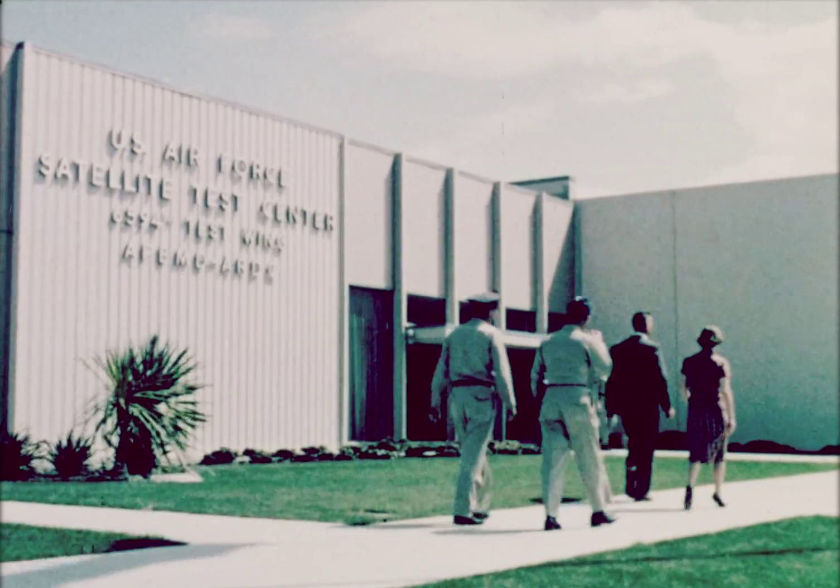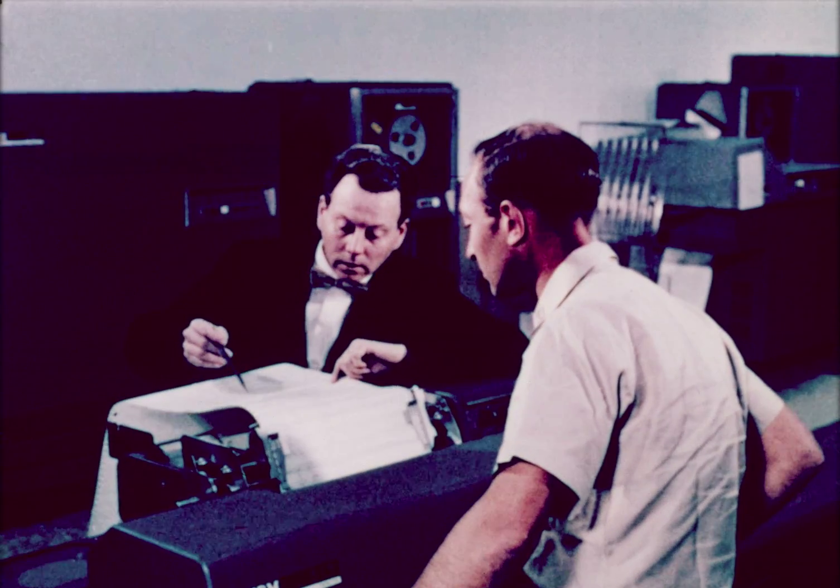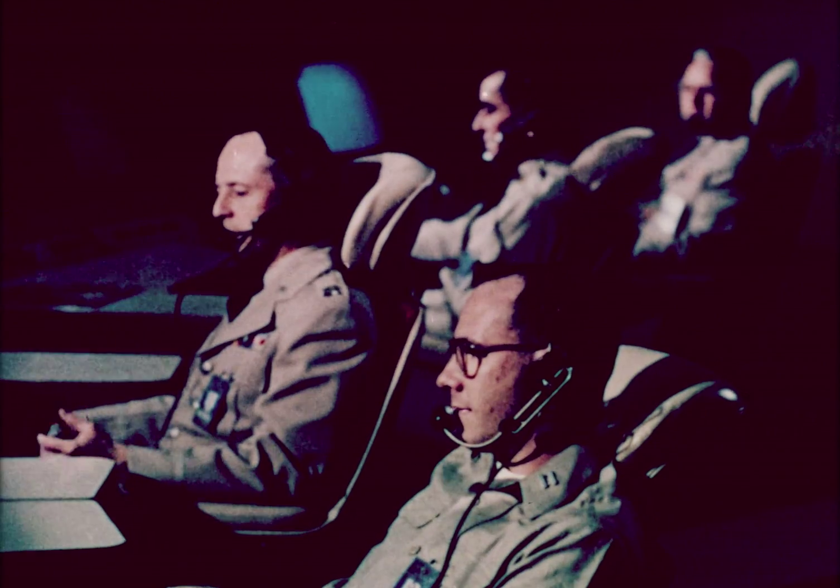Thousands of miles away in Sunnyvale, California, scientists and engineers awaited the first indications from the two satellites. Information from the tracking and receiving stations at New Boston, Kiana Point, Seychelles Island, and Vandenberg Air Force Base were sent to STC to permit analysis of the condition of the satellite and experiments. The STC display console was provided with sufficient information to describe time and position for firing the injection motor, the orbit achieved, perigee location, and other vital information.